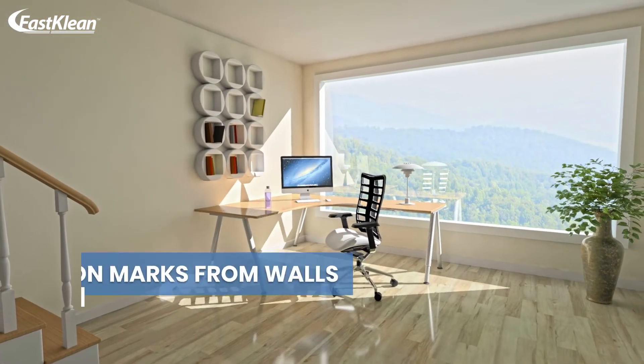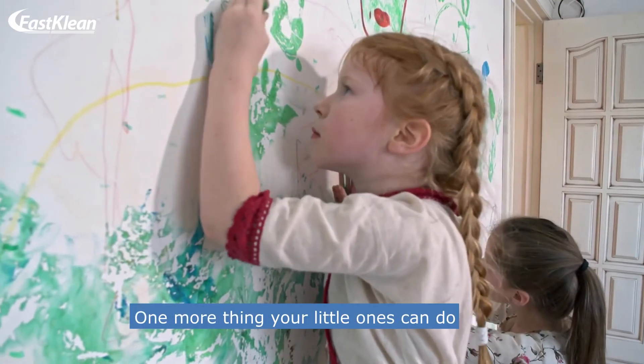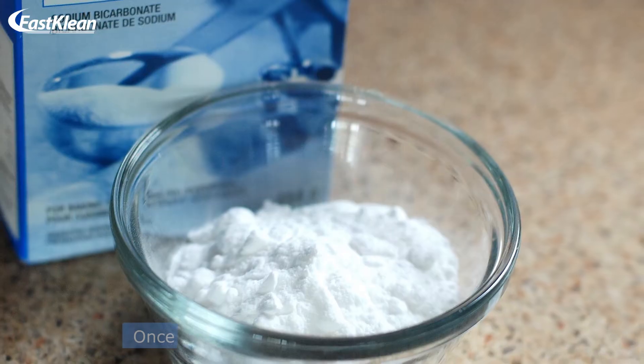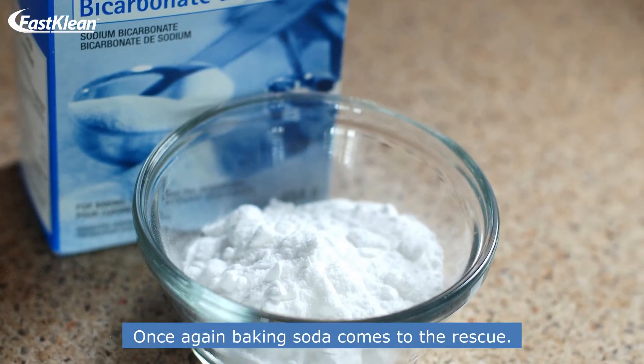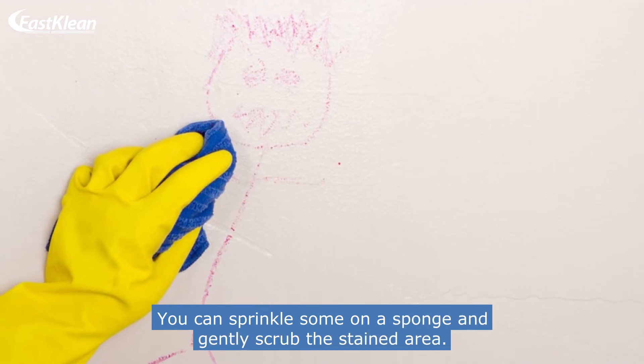Number 7: Remove crayon marks from walls. One more thing your little ones can do is use the wall as their canvas. Once again, baking soda comes to the rescue. You can sprinkle some on a sponge and gently scrub the stained area.